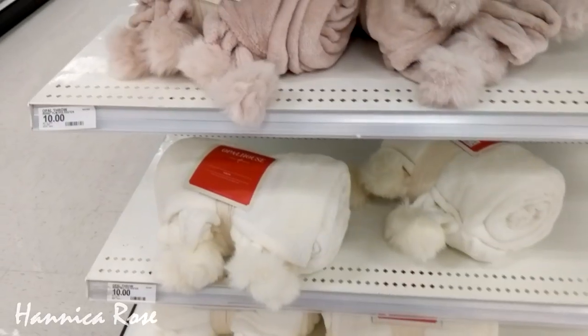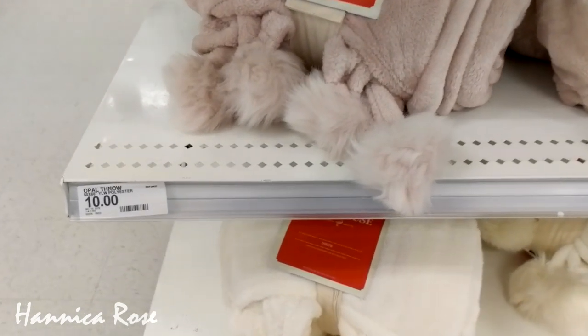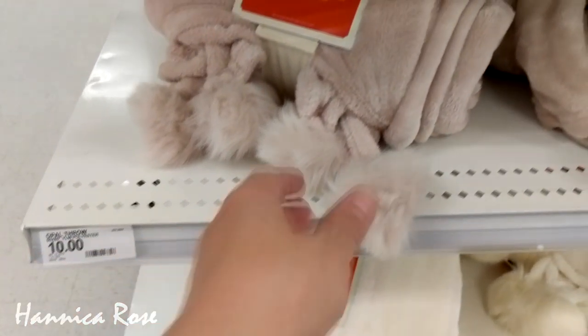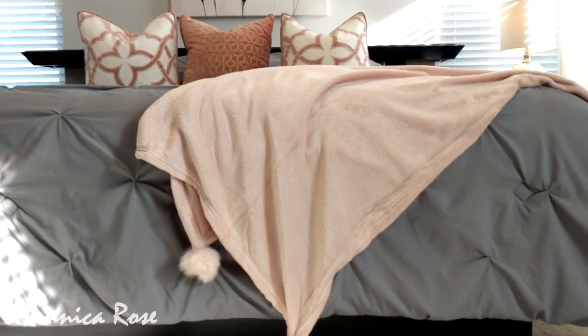The next item I want to share with you is a Target find — it's a throw blanket by the Opal House line. It was $10 and I grabbed the one in the light blush pink. I thought it would look really pretty on my bed.